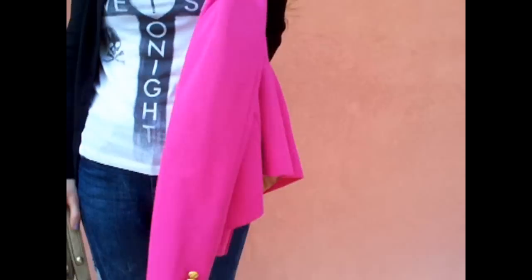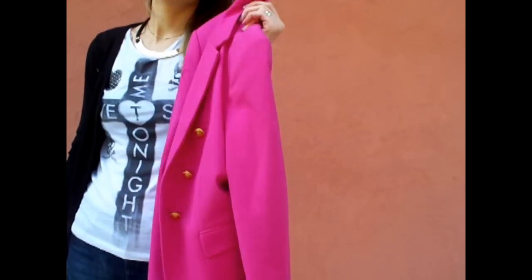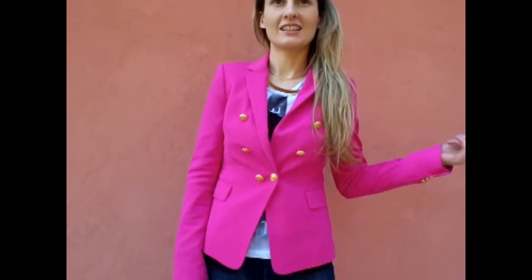My pink blazer, which I am going to wear now and show you how it looks, is from Zara from the past season. I really love the golden button details. So let me just put it on and show you how this looks like on me. Ok, so this is my blazer — really like this one. Hot pink is a great color for spring and summer season.